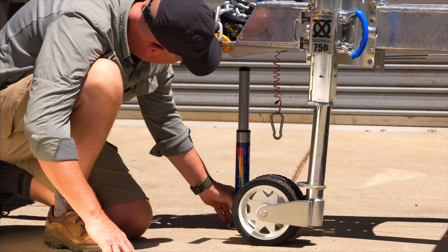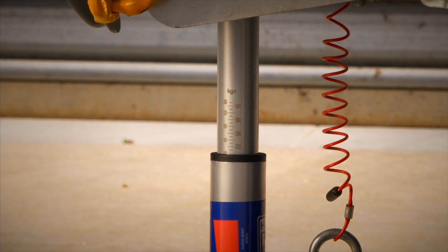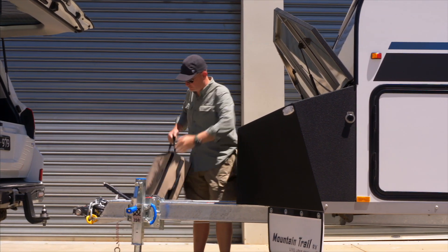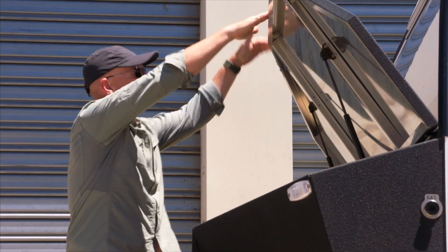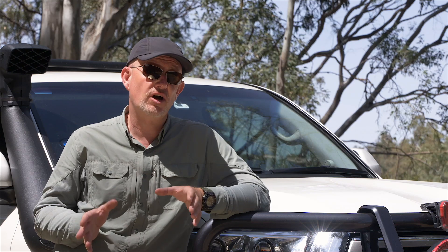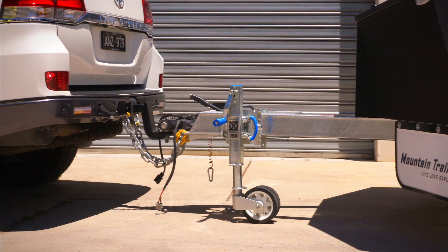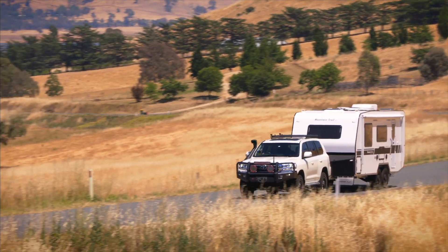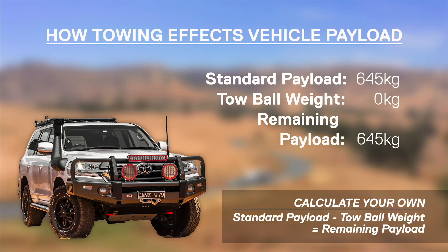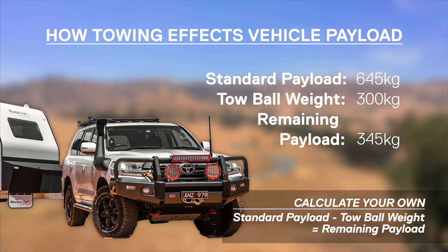A final consideration that many people overlook is the tow ball mass. This will directly relate to the overall weight of your trailer but will also be influenced by how you pack. Many people make the mistake of packing the heaviest items into the front of the caravan, which in turn drives the ball weight up. This is one of the reasons why you see so many vehicles driving around with their butt on the ground and headlights pointing at the sky. The tow ball mass needs to be accounted for within the limits of your vehicle's GVM. That standard Land Cruiser payload of 645 kilos is quickly used up if you're towing a big van with a ball load of 300 kilos.